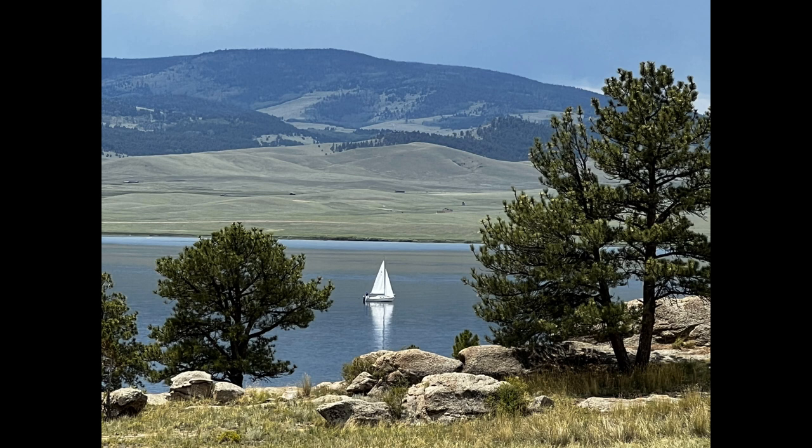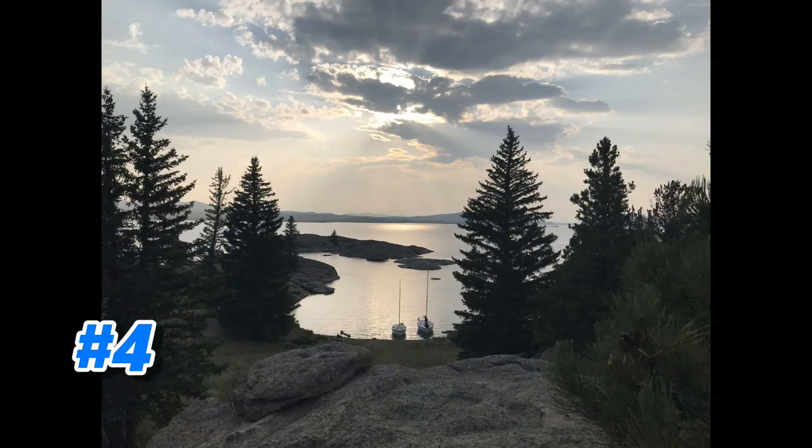Number 5: this photo was actually taken by a hiker who then contacted a park ranger to make sure I got a copy of it. I don't know who they are, but it's a great photo. The framing between the two trees is excellent, you've got great depth with the mountain in the background, but I think the best part is the reflection — the reflection of the sail on the water is just amazing.